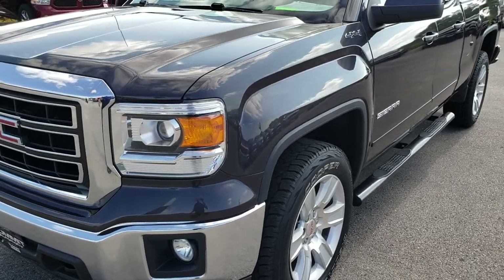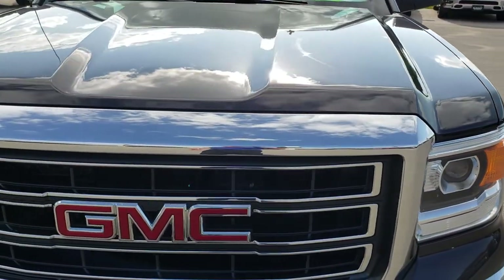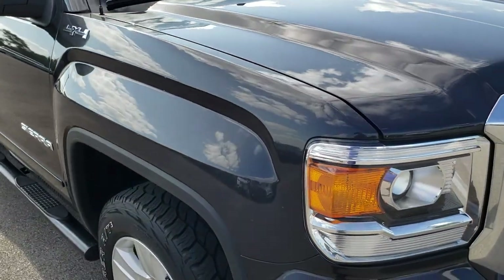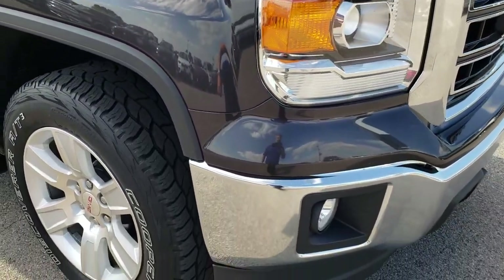Today we are checking out this super clean 2014 GMC Sierra 1500 double cab, six and a half foot short box. This truck has the 5.3 liter V8 motor.